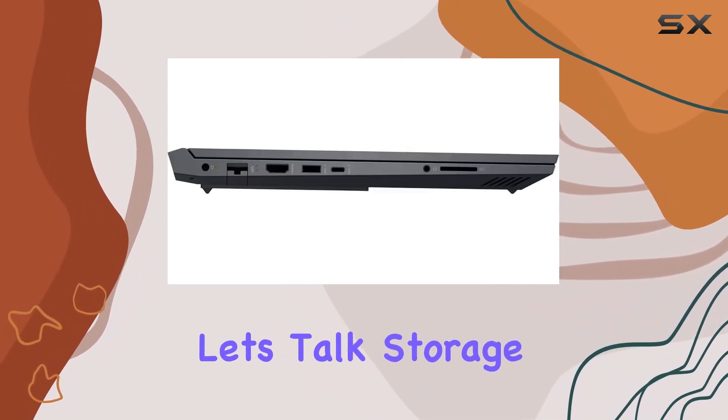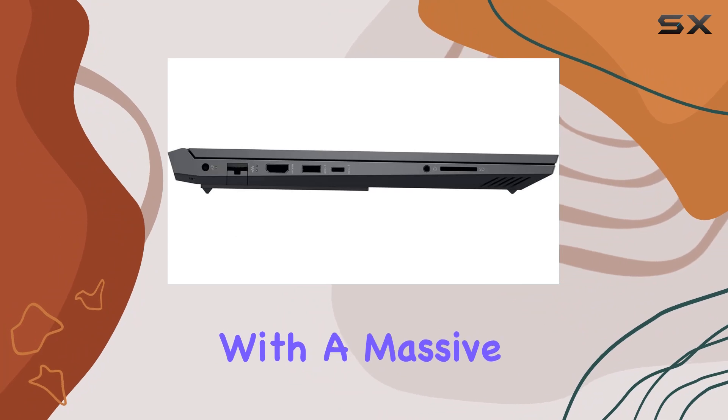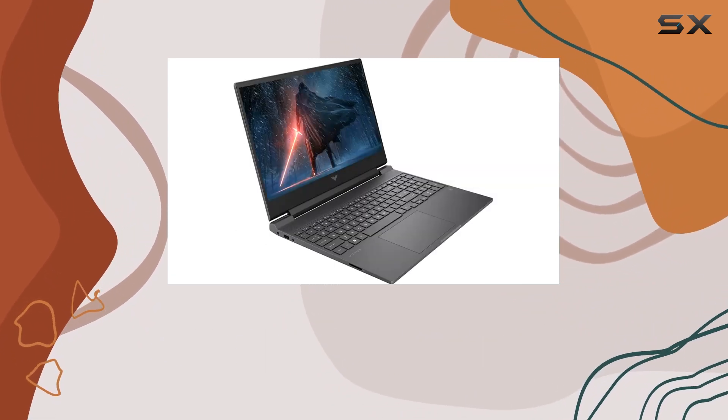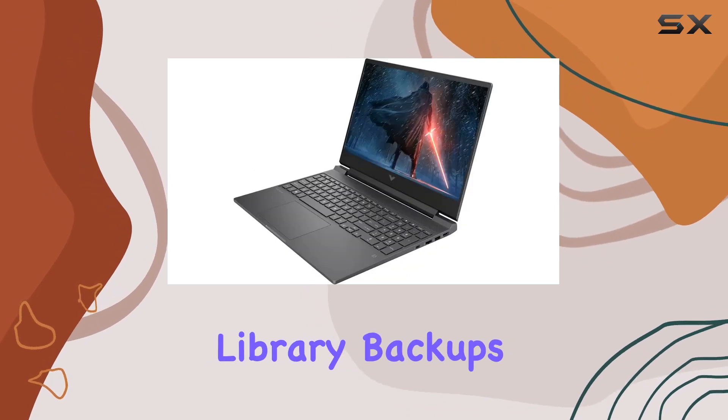Now let's talk storage. This beast comes with a massive 2TB PCIe SSD, offering lightning-fast file transfers and ample space for your gaming library, backups, and more.